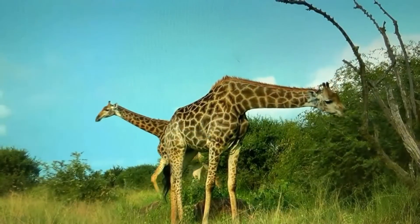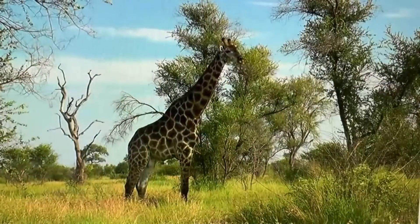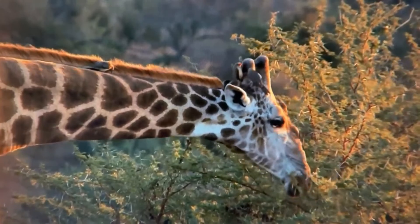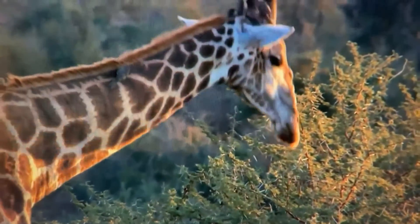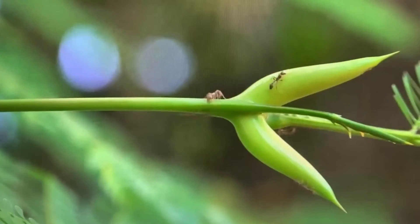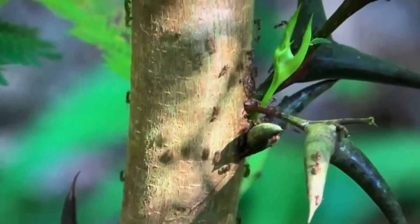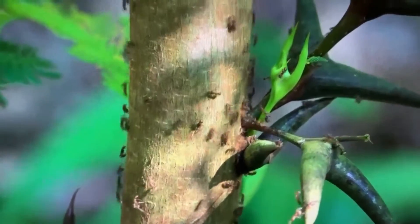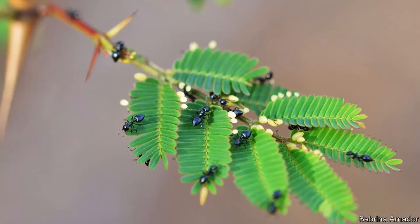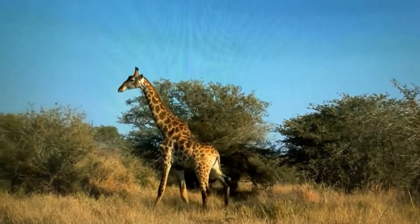Acacia trees have several other defense adaptations meant to encourage giraffes to keep moving and not spend their entire day grazing on just one tree. One of those defenses is tannins — bitter-tasting chemical compounds present in the bark, stems, and leaves of certain plants and trees. If that doesn't work, some acacia trees have stinging ants that help protect the tree. In return, the tree provides a home and food source for the ants, which feed on nectar from the acacia's flowers. The ants will come out if they feel vibrations from browsing giraffes and sting them in the lips and tongue — keeping the giraffes moving on to browse other trees.